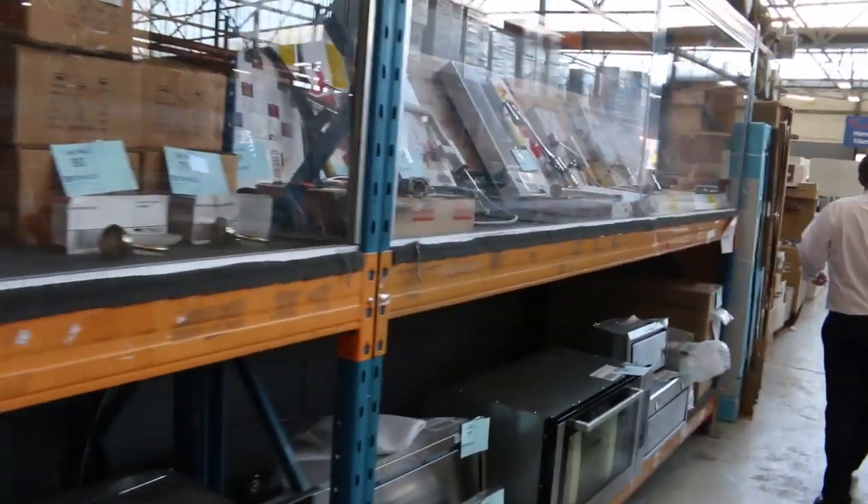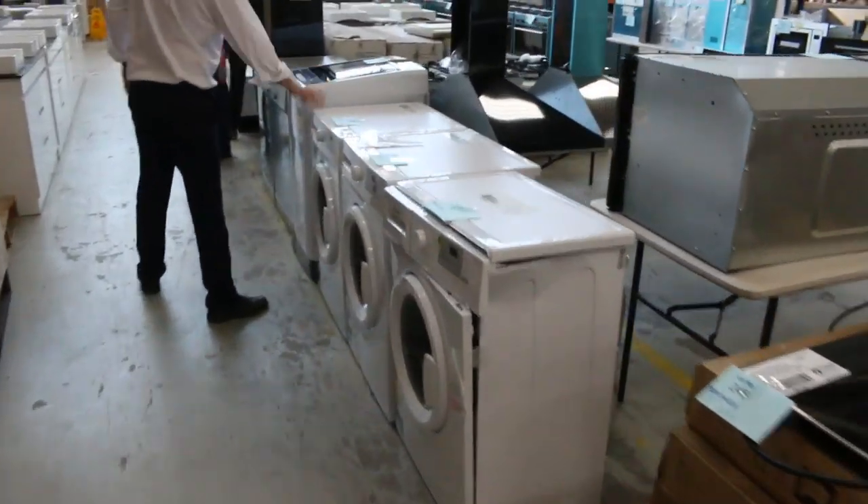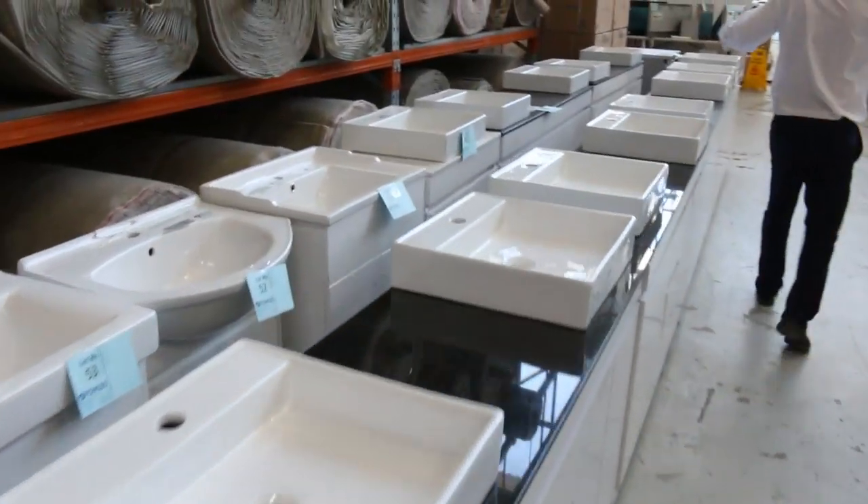It's magnificent — heaps of vanity basins as well, and some washing machines, which we haven't had in for a while. There's a Euro-made front-load washing machine and a top-load washing machine. A couple of Euro-made dishwashers, heaps of freestanding vanities, and heaps of wall-mounted vanities.